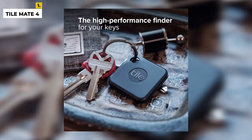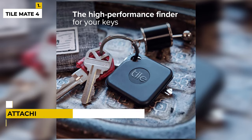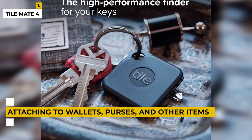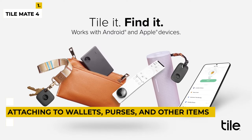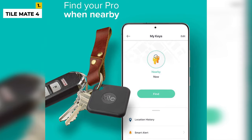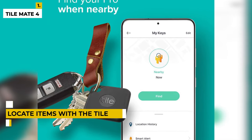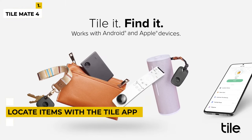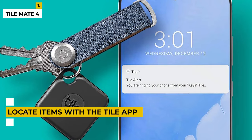The TileMate slim design is perfect for attaching to wallets, purses, and other items, while the included adhesive backing makes it easy to attach to items that don't have a loop or hole. Plus, the TileMate is compatible with both iOS and Android devices and uses Bluetooth technology to locate items with the Tile app. Stop losing track of your belongings and make sure they are always within easy reach with the TileMate 4-Pack with replaceable battery.